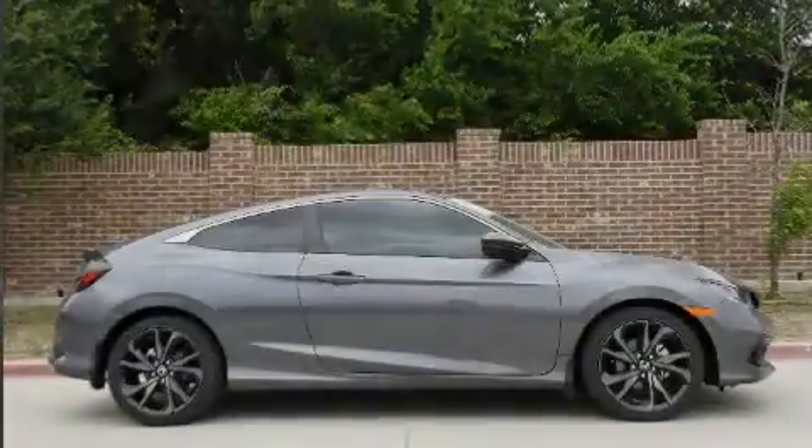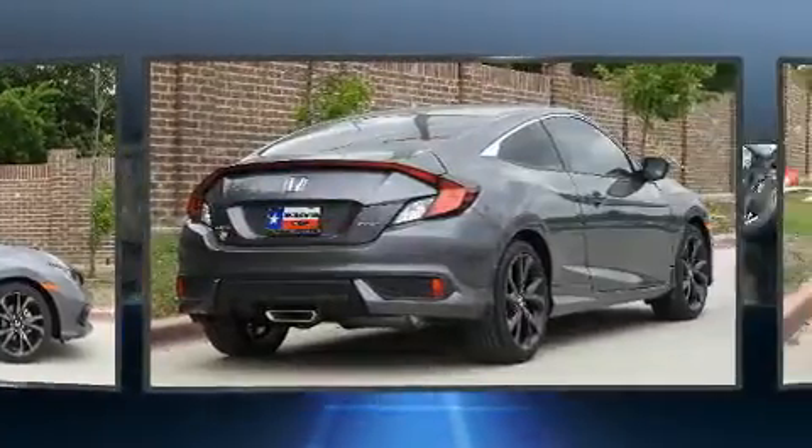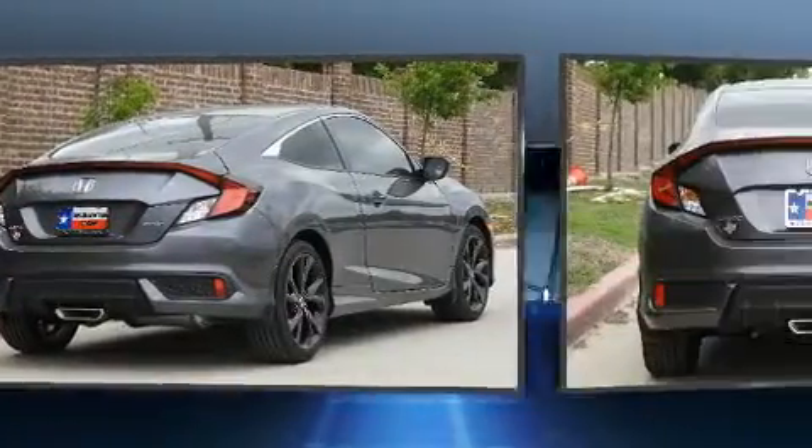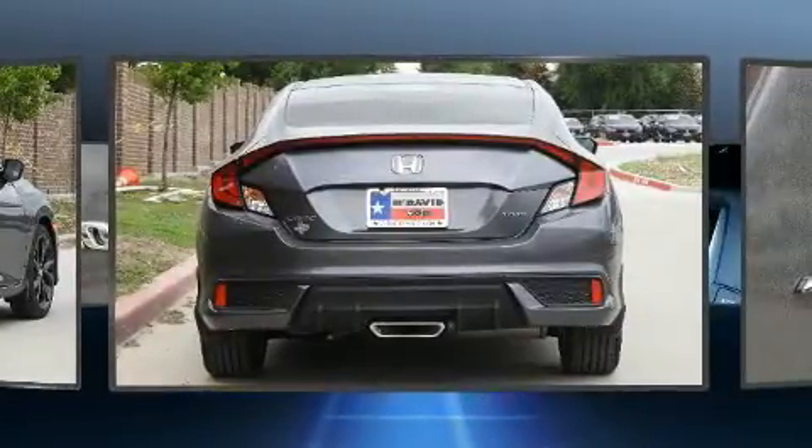Sensibility and practicality define the 2020 Honda Civic. This two-door, five-passenger coupe is ready to drive off the showroom floor. Honda made sure to keep road handling and sportiness at the top of its priority list.